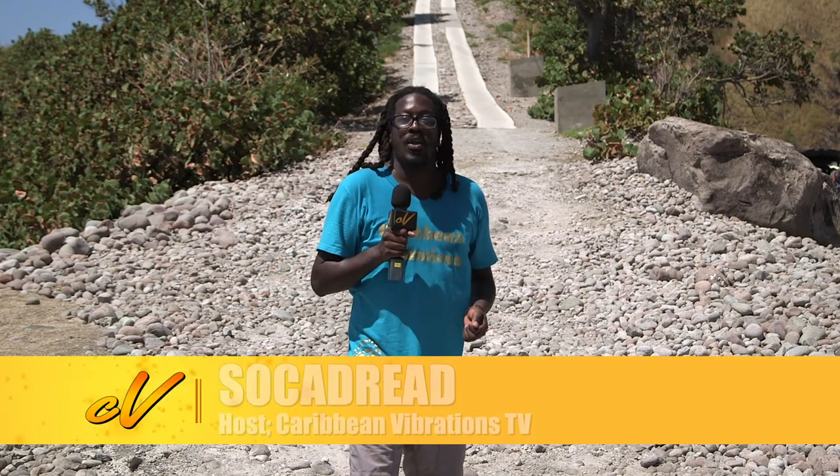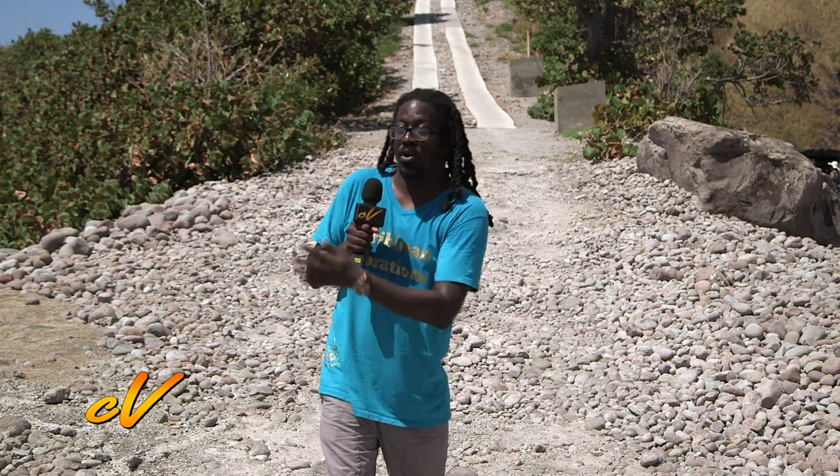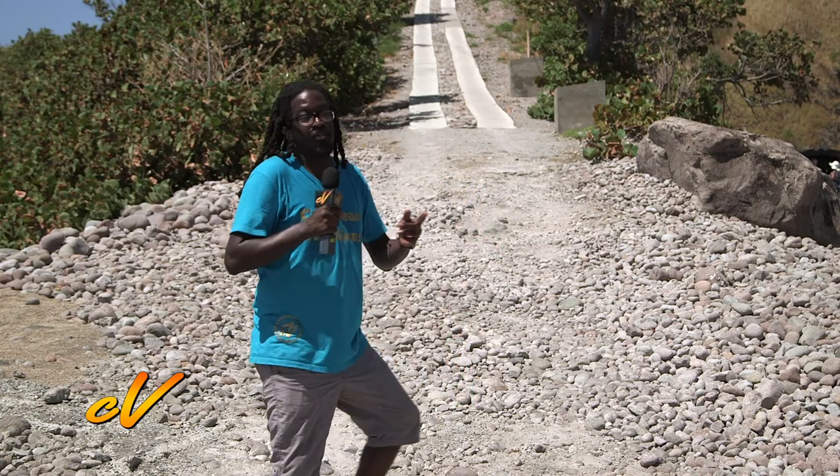Welcome to Caribbean Vibrations. I'm your host, Stoker Dread. We are here at Scotts Head Village, locally known as Kashaku. We're about to take a hike up the Scotts Head Peninsula Peak, which is situated between the Atlantic Ocean and the Caribbean Sea. Let's go.